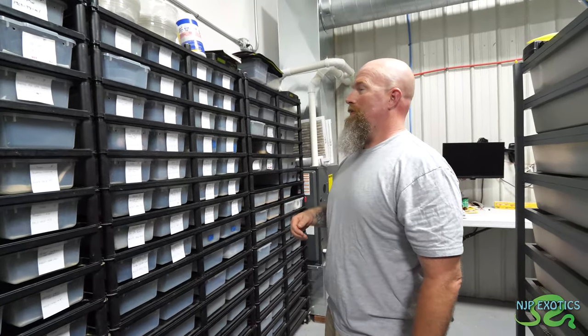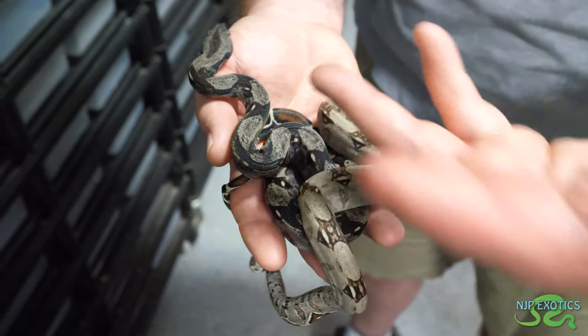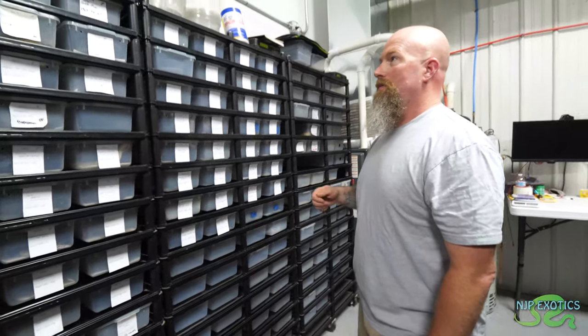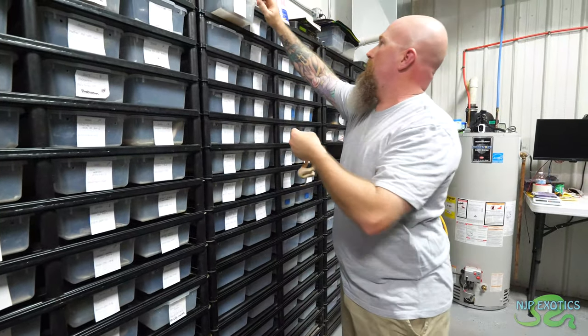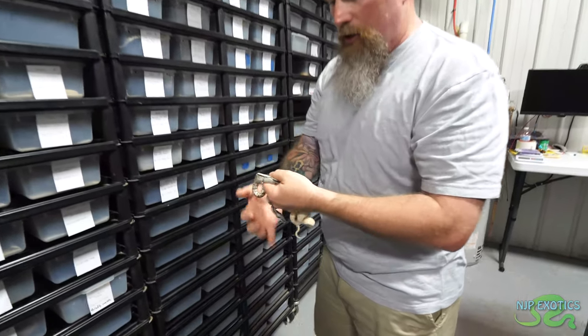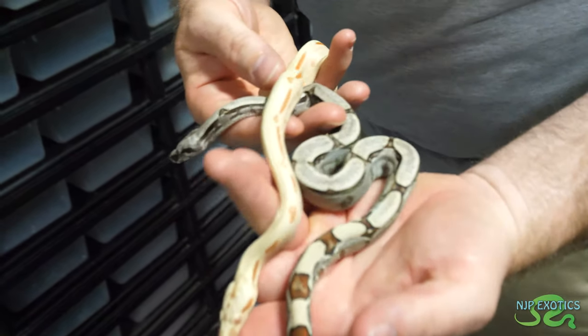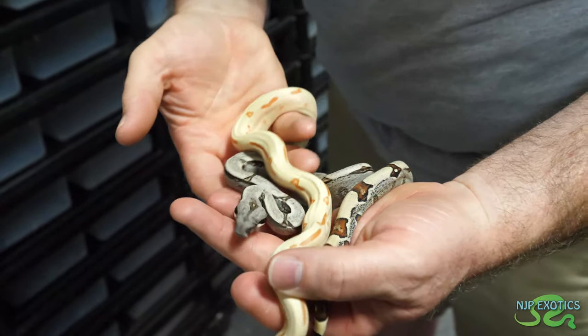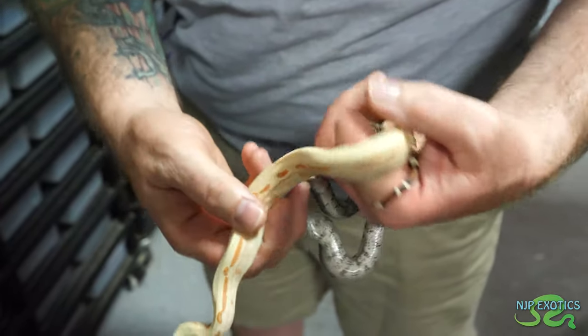At the end of the day, you're the one with the babies — you're investing into them. You got some amazing babies from it and the payoff is incredible. Let me show you these two side by side. This is a line of jungle I'm working with — one is obviously a jungle, and the other one is a sunglow jungle. The patterns on them are so sleek, very clean.